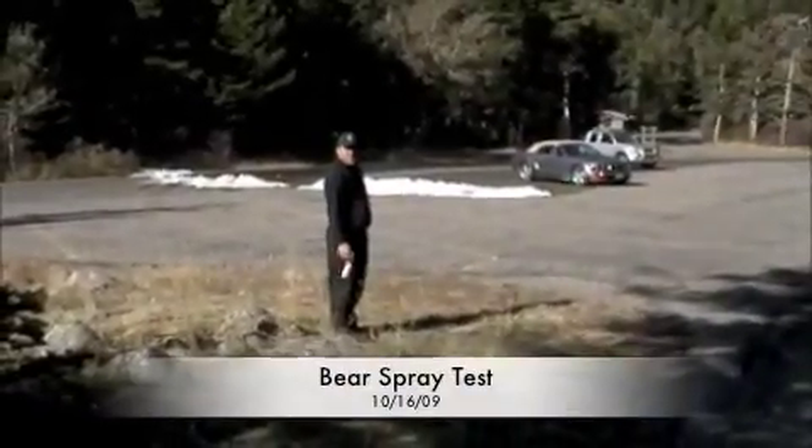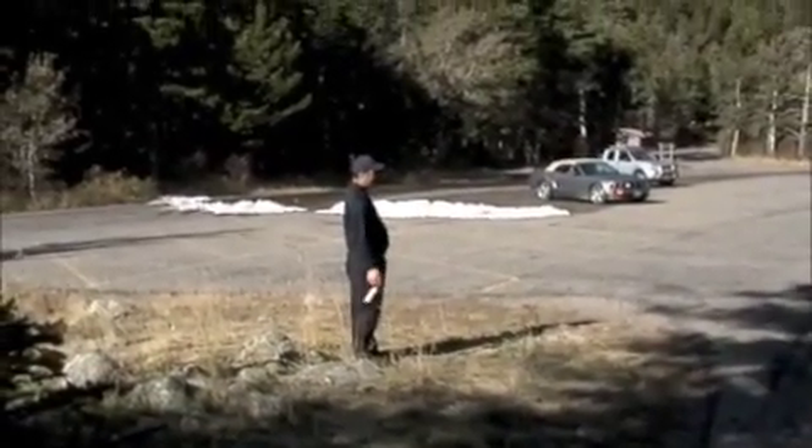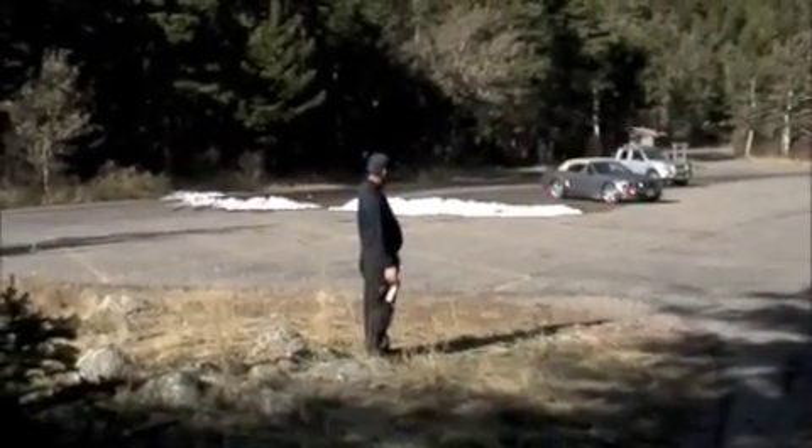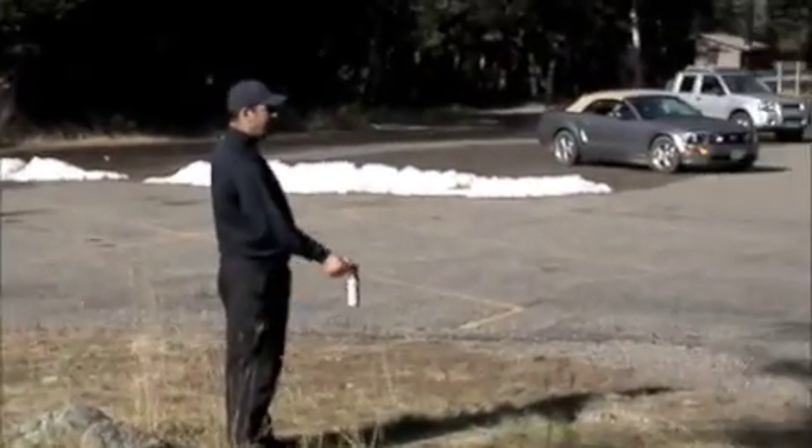We decided that since we hike with bear spray most trips, yet we've never actually sprayed bear spray, we should probably test it out and have some semblance of how to aim. Now that we've made it back to the trailhead, that's what we're doing.